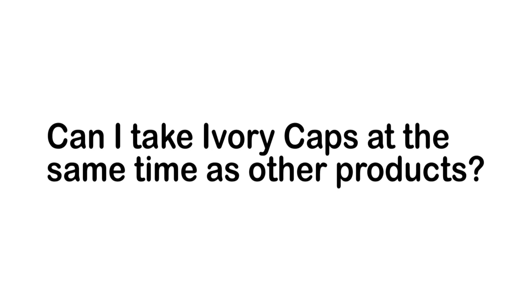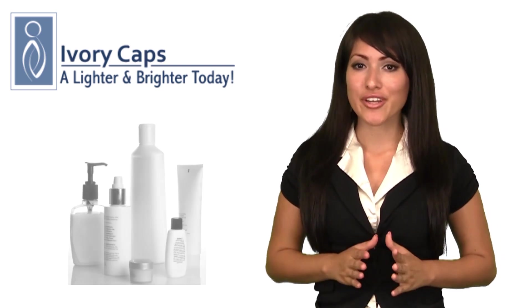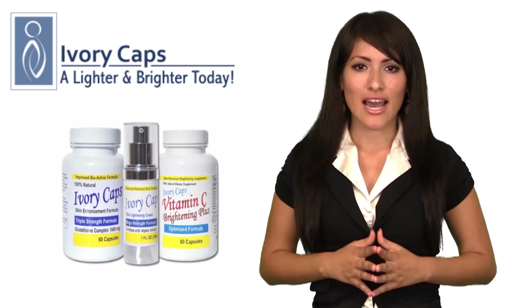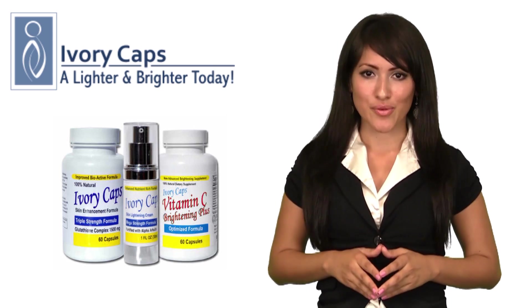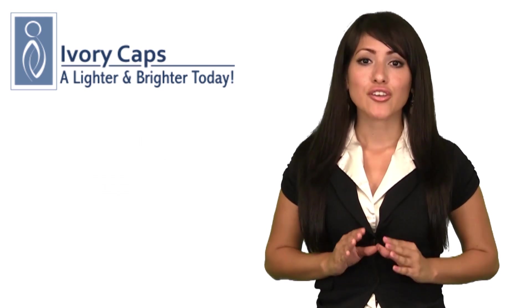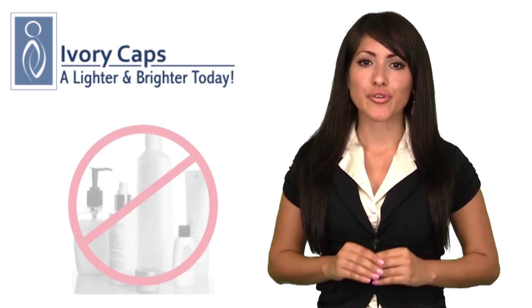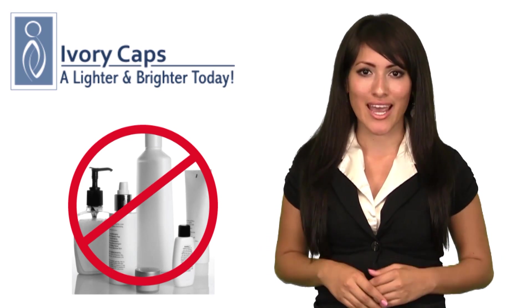Can I take Ivory Caps at the same time as other whitening creams or soaps? Yes. If other whitening creams and lotions are working for you, you may want to take Ivory Caps to achieve a more natural, even, and healthy skin tone. Furthermore, once the skin lightening process has started, you may choose to discontinue with the creams or soaps because you may find them unnecessary due to your success with Ivory Caps.